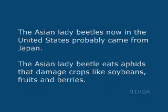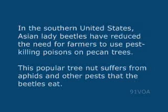The Asian lady beetles now in the United States probably came from Japan. The Asian lady beetle eats aphids that damage crops like soybeans, fruits, and berries. In the southern United States, Asian lady beetles have reduced the need for farmers to use pest-killing poisons on pecan trees. This popular tree nut suffers from aphids and other pests that the beetles eat.